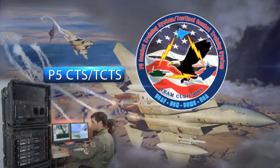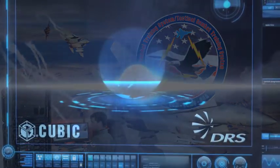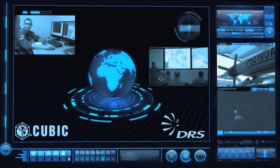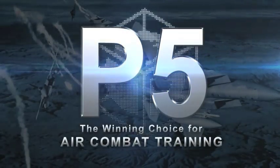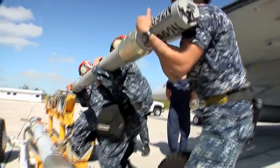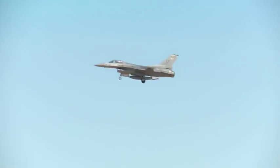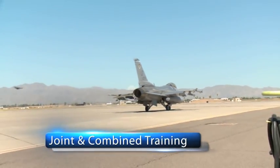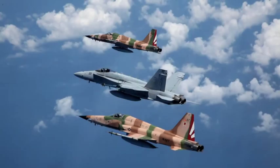The P5 Combat Training System, or P5 CTS TCTS, provides next-generation capabilities needed for mission success now and well into the future. P5 is the future of combat training. It sets the standard for interoperable joint and combined training, allowing forces to train together as a coordinated team.